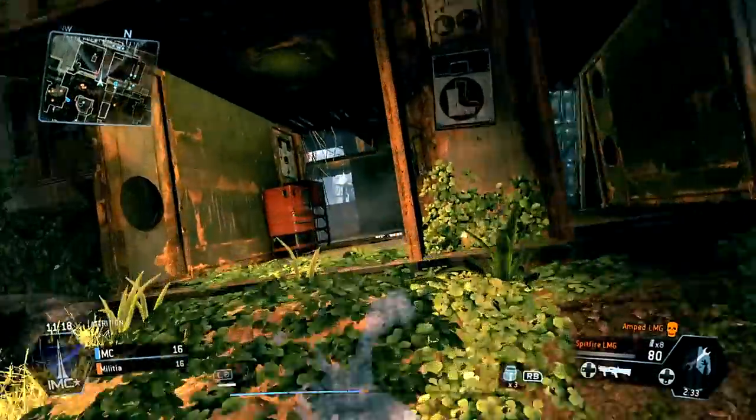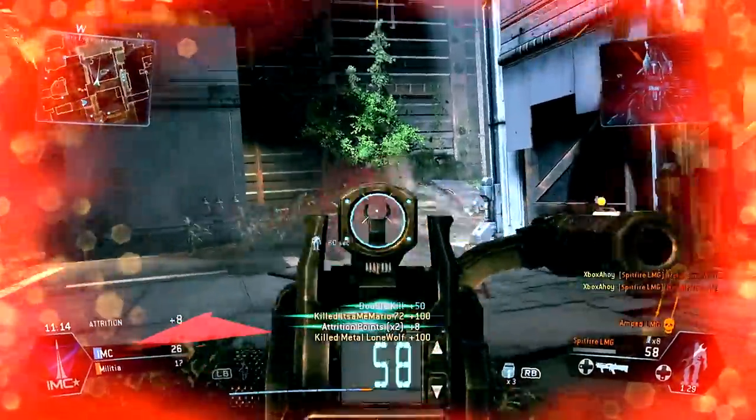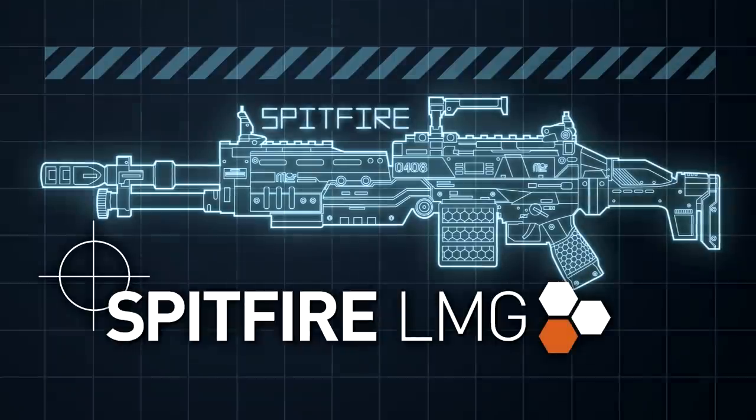There are some who say that there's such a thing as too much firepower. Those people are wrong. This time we're covering the Spitfire LMG.